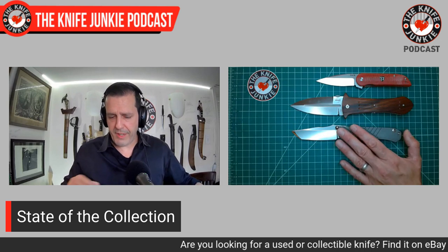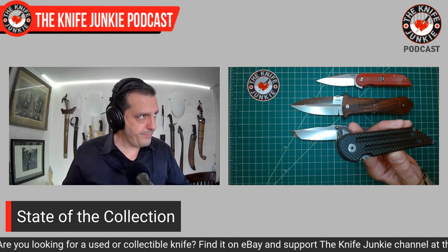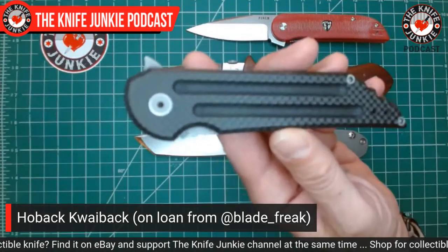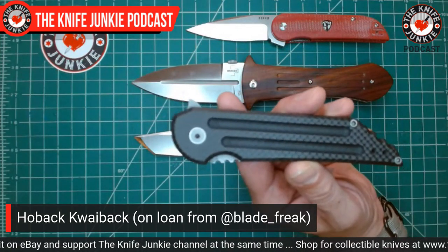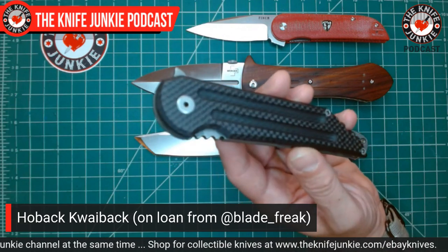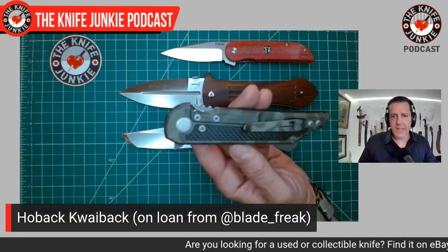Also in the box from Blade Freak was his beloved and much-carried Jake Hoback Quaback. All these years, the Quaback has earned a spot in the pantheon of great modern robust folders — up there with the Sebenza, the Striders, the Hinderers. I had never experienced one before, so here it is.